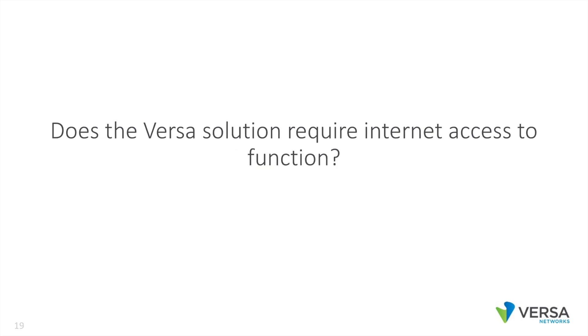Does the Versa solution require internet access to function? No. You can deploy the Versa solution with no connectivity to the internet at all. For a lot of our financial services customers, this is critical for security reasons.